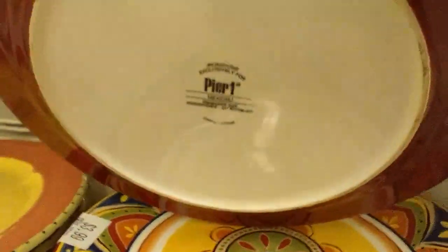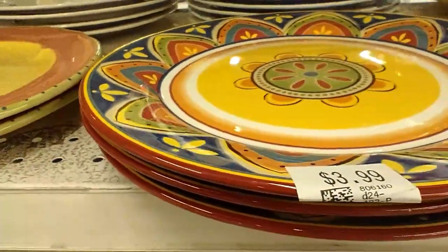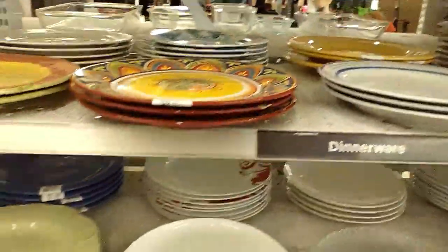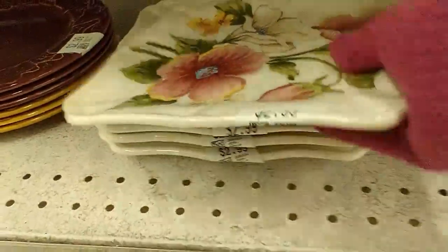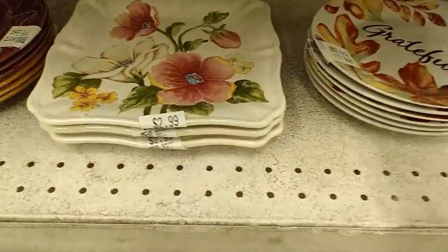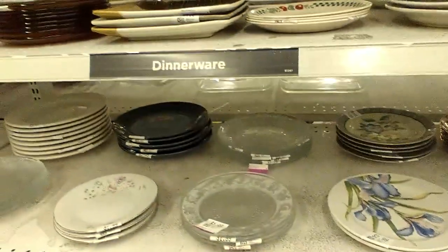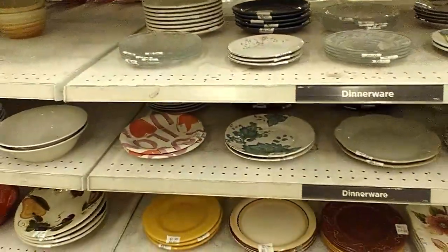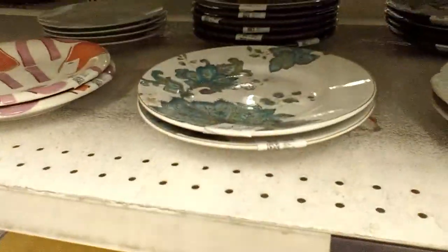I come across some Pier 1 plates priced at $3.99 — it's a pattern that is very coveted and I'm debating whether to pick them up. I then gravitate toward some plates with poppies on them — I tend to gravitate toward flowers — but they're modern, made in China, and priced at $3.99 each, so I leave them behind. Some other pretty pieces were $2.25, and others I didn't pick up because they were priced around $5.